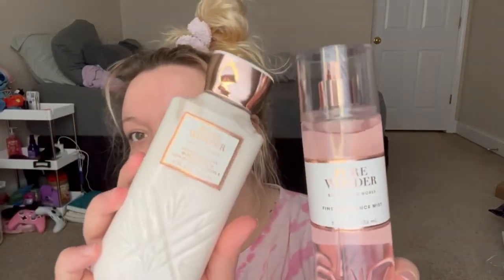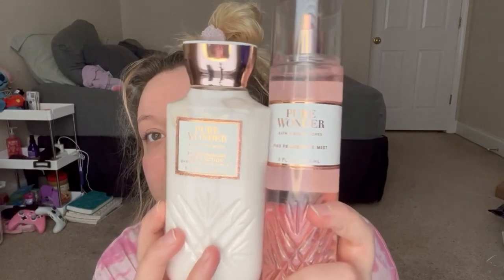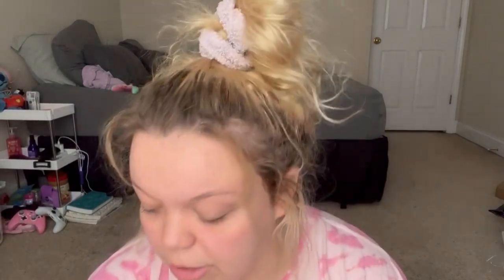Hey everyone, today I'm gonna be reviewing a scent from Bath and Body Works — Pure Wonder. She's being discontinued, so if you like her and you've already smelled her, get more. If you want to try her, I recommend going ahead and getting it, because who knows when she's coming back. This is the packaging I got her in — I think it's super cute.